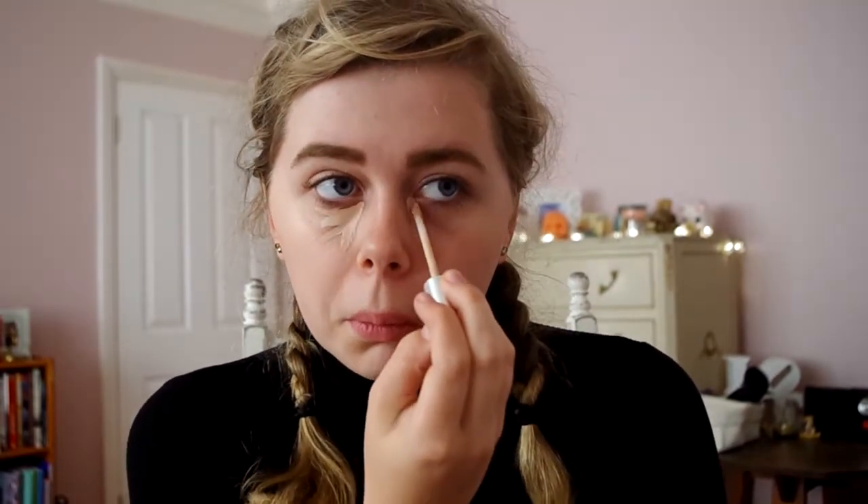Next I have my Covergirl Clean Invisible Concealer in the shade Light/Fair and I'm going to draw some lines underneath my eyelid over the top of my dark circles, and also put some on top of pimples and spots around my face. Then I'm taking my Beauty Blender to blend all this concealer in, making sure it gives good coverage.